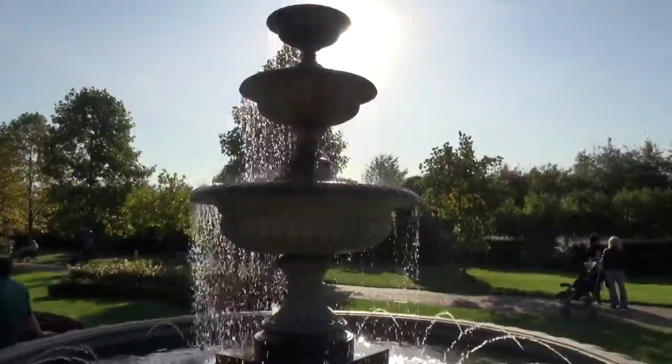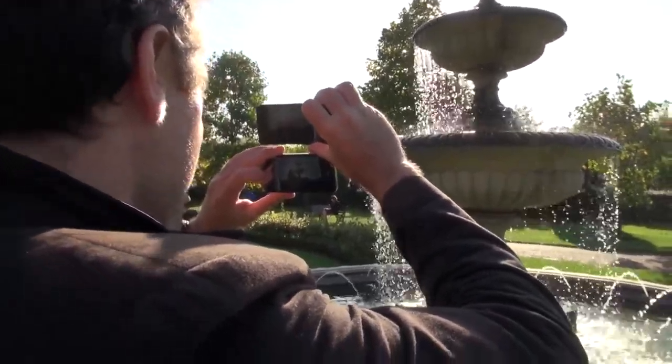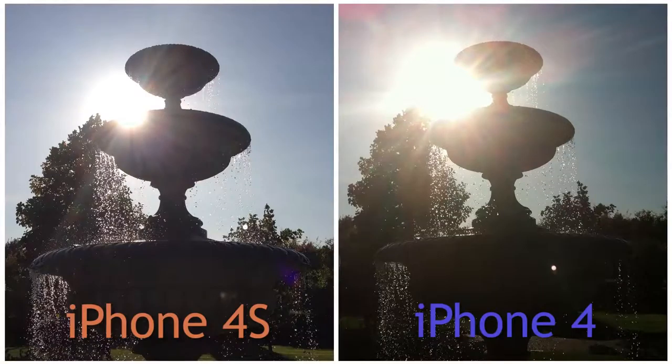So you can take some nice creative shots. Apple has also added an extra lens, which should improve overall photo quality.